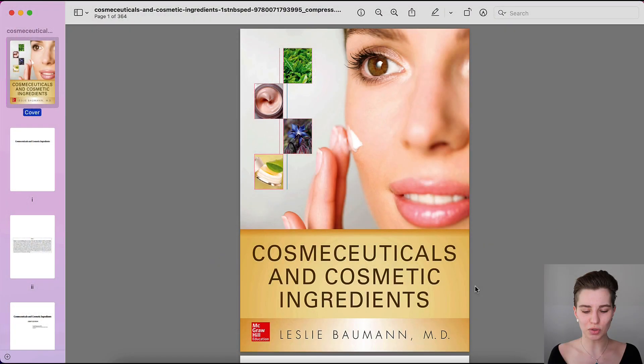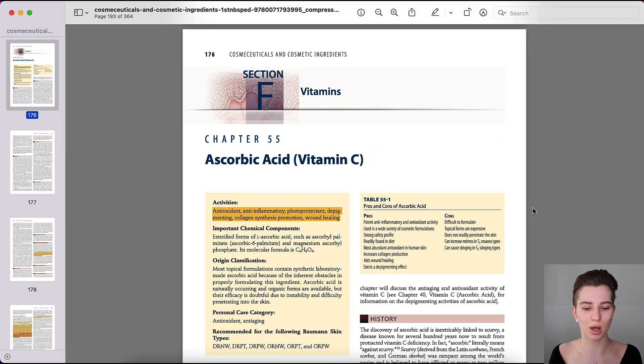To understand this a bit further we need to look into some research. I want to share with you a book called Cosmeceuticals and Cosmetic Ingredients by Leslie Baumann. She really looked into the research herself and summarized it in a much simpler way to understand the outcomes. I have highlighted certain parts that are important for this specific topic.